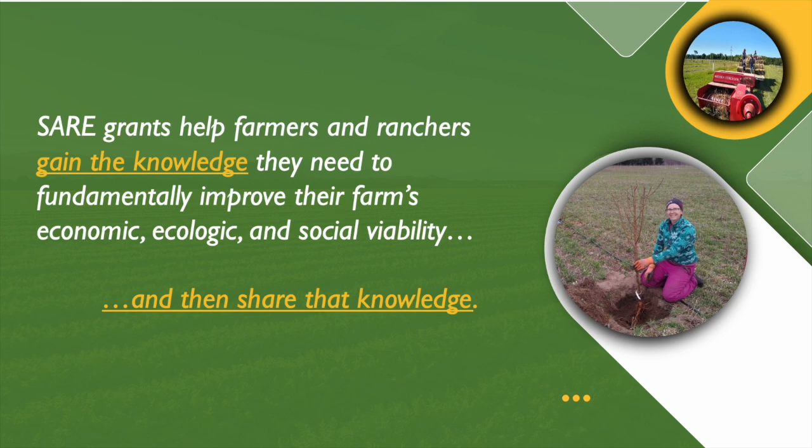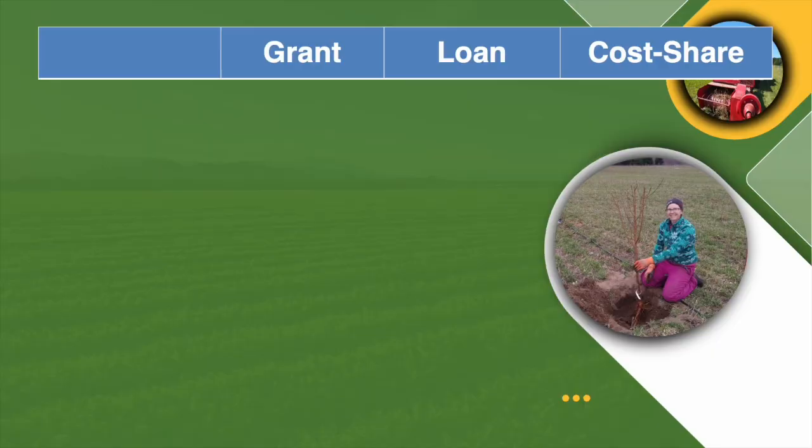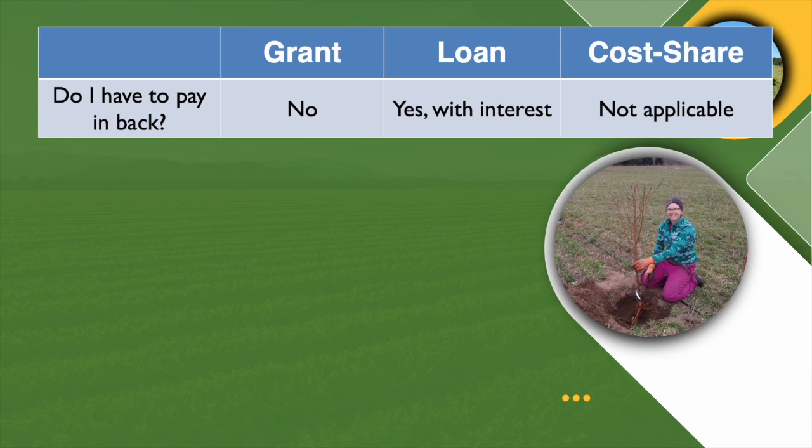Farmers aren't really used to receiving grants. So let's look at these three options for how you might fund your farm or ranch as part of your work. You're going to have sales — the things you're selling on your farm or the services you're providing — but you might also need some capital, and that could come in the form of a grant, a loan, or cost share. With a grant, you don't pay it back. With a loan, you definitely do, and with interest.